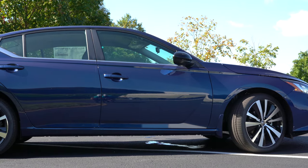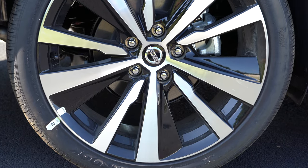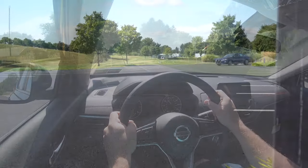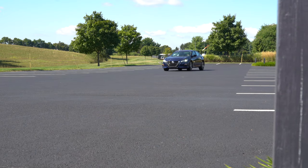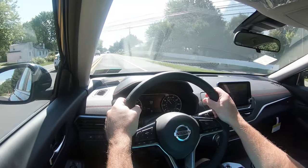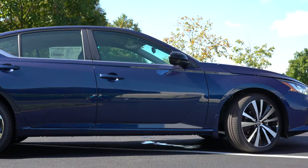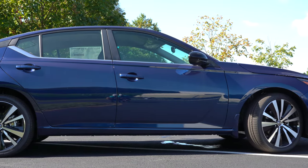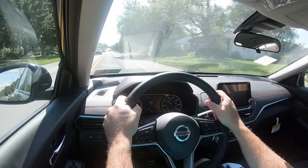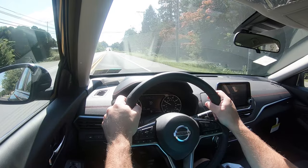Braking is equally important. Up front you'll find ventilated front discs; in the back, solid rear discs. Braking feel has been quite nice in my test drive today — excellent. Touching on suspension: there is an independent strut front suspension and an independent multi-link rear suspension. For the SR trim levels — both the SR and SR Turbo — you get a sport-tuned suspension for a little better handling, along with front and rear stabilizer bars that are standard for all trim levels. Steering feel is a little on the looser side, as expected.